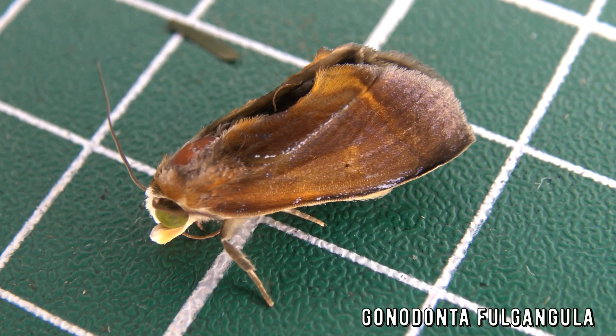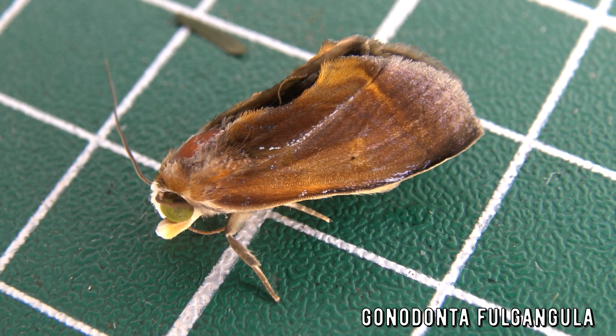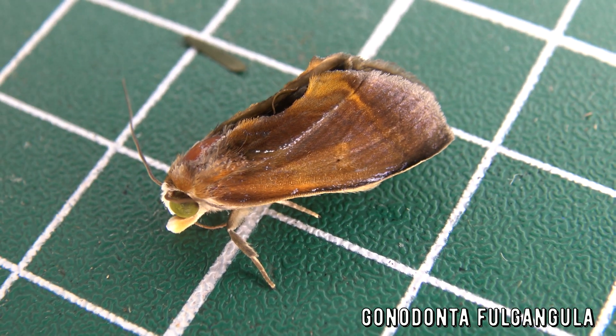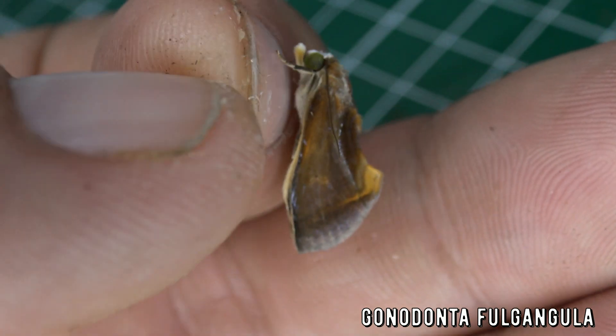It's a mini species of fruit-piercing moth. Its name is Gonodonta fulviligna, and it is found in Mexico, Panama, Venezuela, French Guiana, Guiana, Ecuador, Peru, Colombia, Brazil, Argentina, and Uruguay.